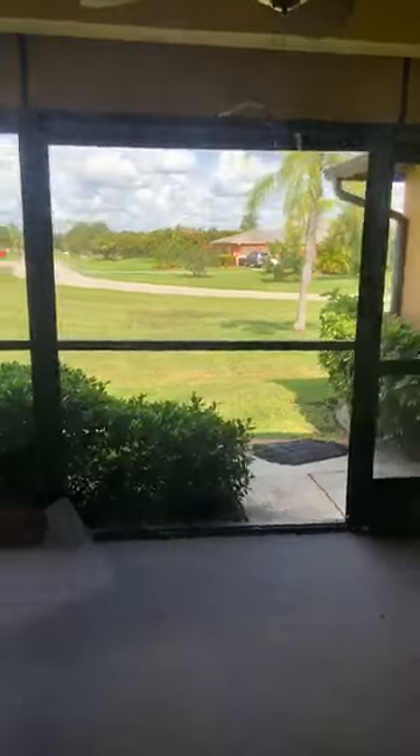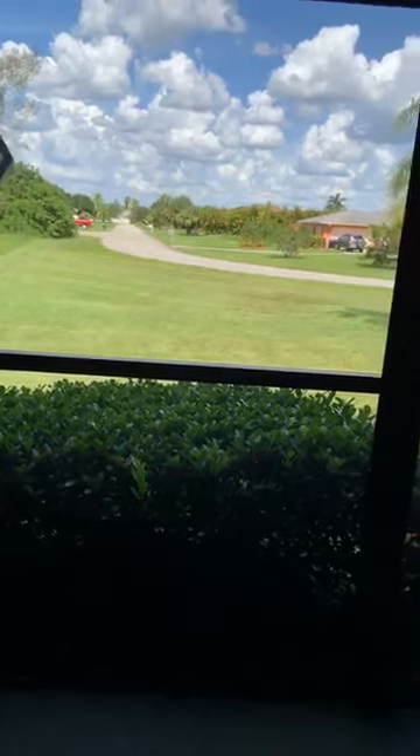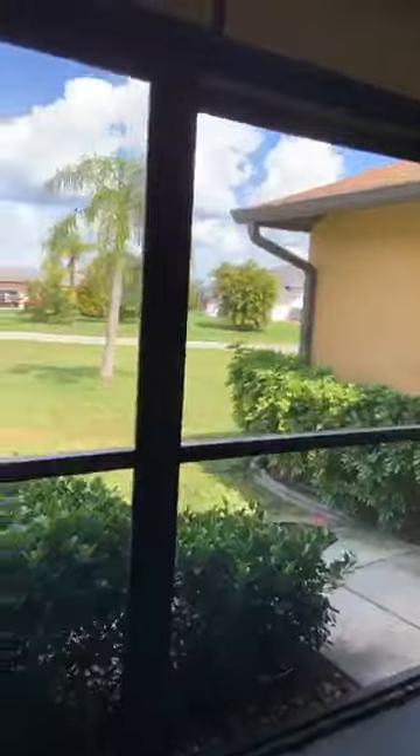I'm sure it was probably a vacation home for the owners and they probably never really used it a whole lot. It's in fantastic shape for the age and the fact that it's had very little done to it.